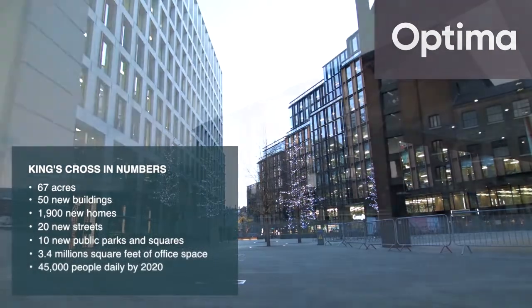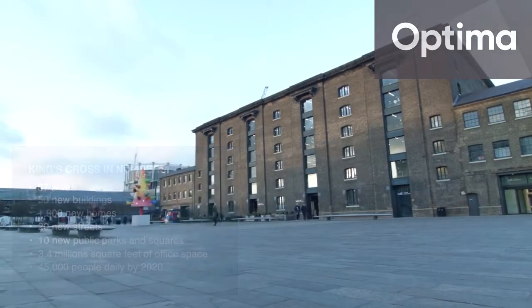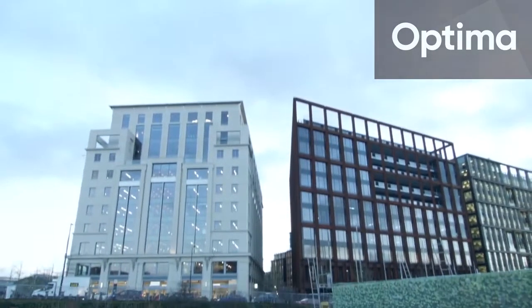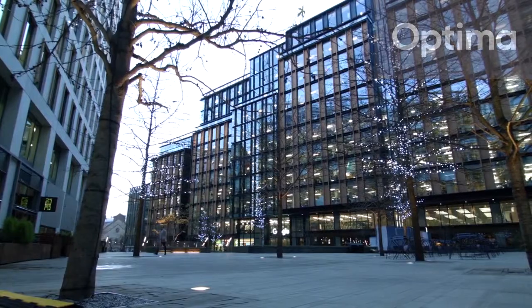The whole estate, 67 acres, mixed use: 3.6 million square foot of commercial space, just shy of around 2,000 new homes, a couple of hundred thousand square foot of retail, arts buildings, there's a couple of schools, there's a couple of sports centres.